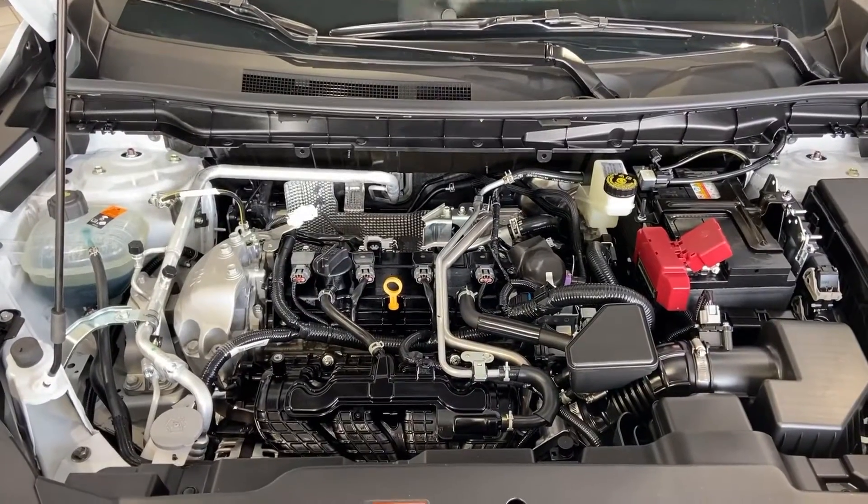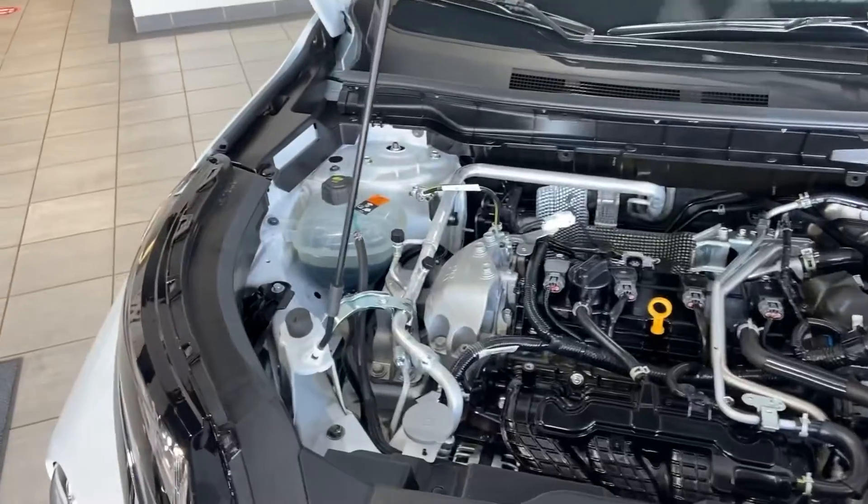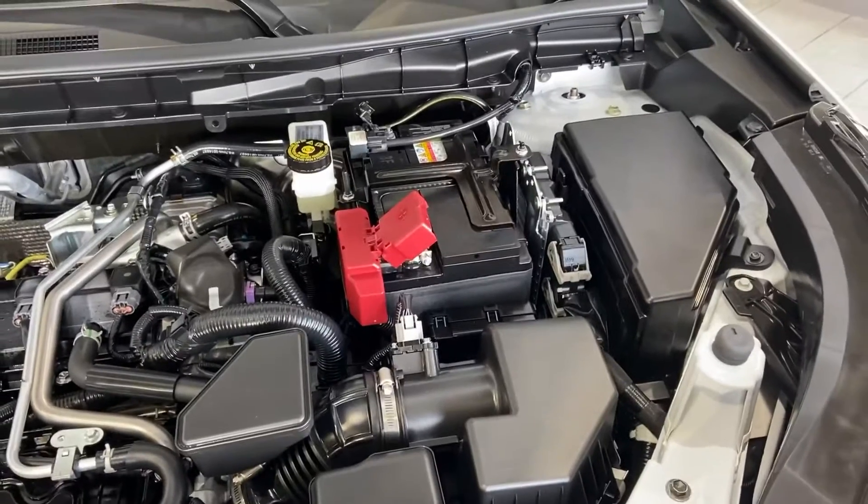Under the hood will be your 2.5L turbocharged engine. On the left-hand side will be all your fluids. Your fuse box and battery will be located on the right-hand side, nice and easy for you to access.